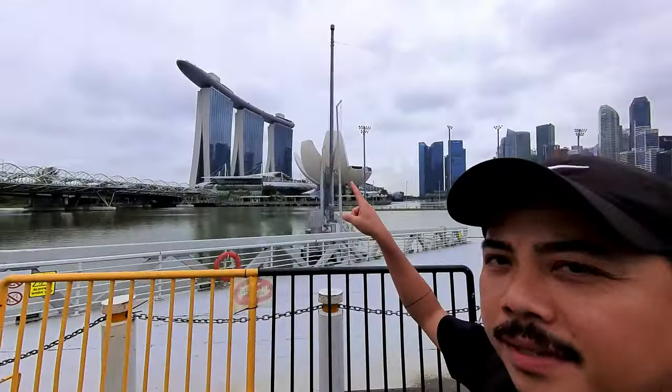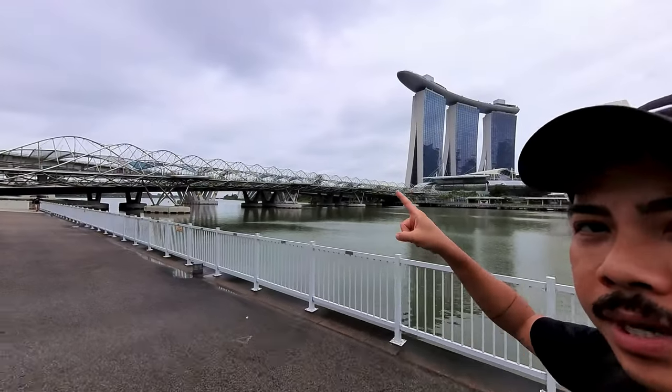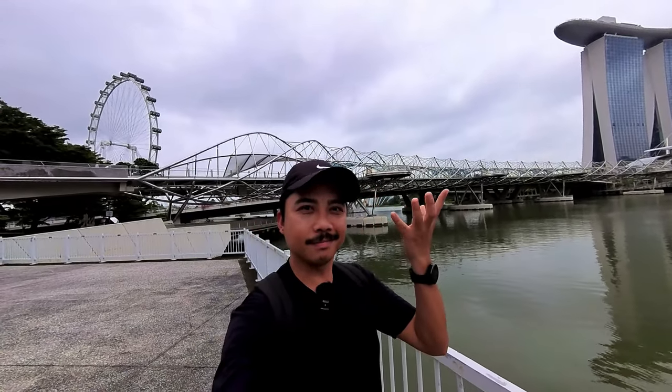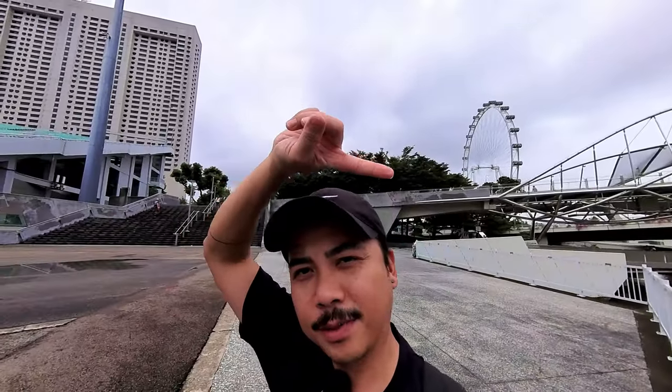We are closing in on the Singapore Flyer. From this area there is a very beautiful, famous bridge you can take — let's go closer because you can't appreciate the details if you're not close enough. You already know why it's called the Helix Bridge — because it's shaped like a helix. I should cross it but my direction is actually the other way, toward the Flyer. Finally, here at the Singapore Flyer.